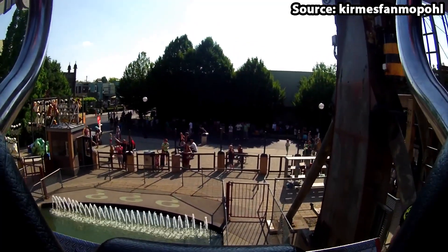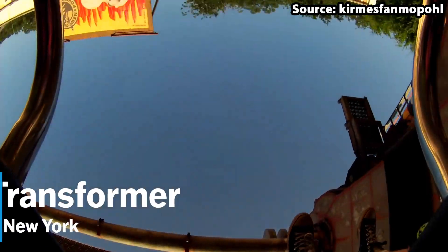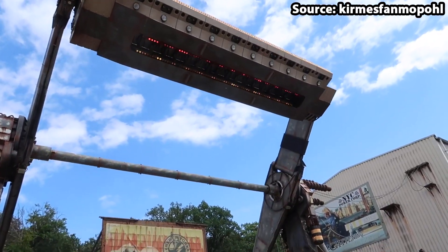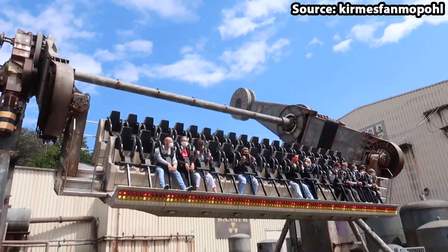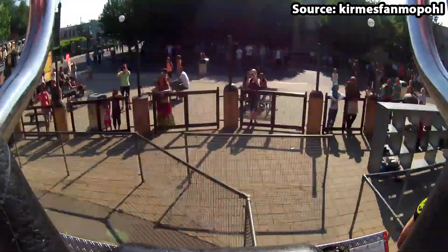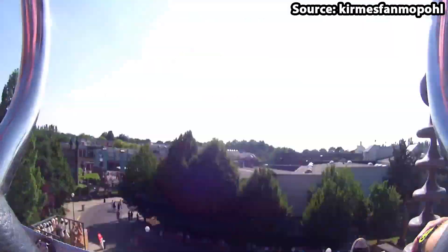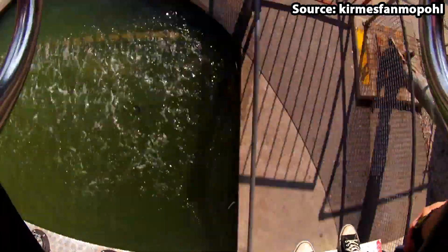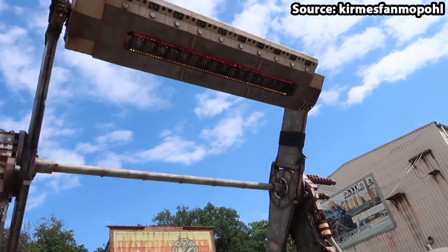Coming in at number 5 we have New York City Transporter, the park's top spin attraction. Even though I would normally suggest skipping similar rides, I would definitely recommend giving this one a go. If you are a thrill seeker you will not be disappointed, as not only is there incredible theming surrounding the ride, but you are literally spinning non-stop while also being rotated around. Do you think you have what it takes? Comment down below.